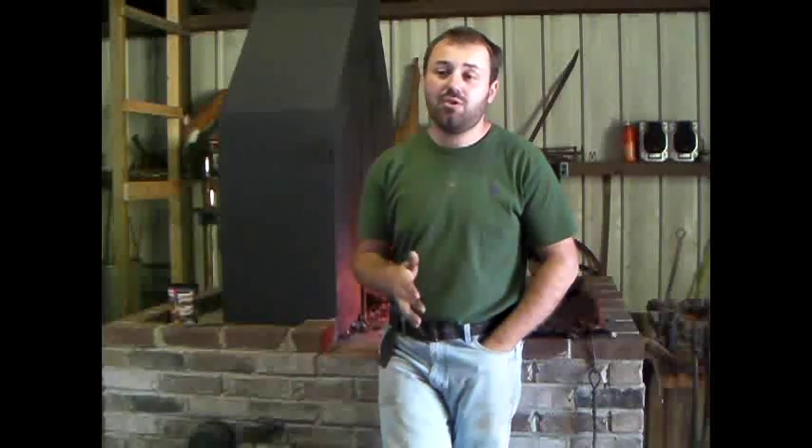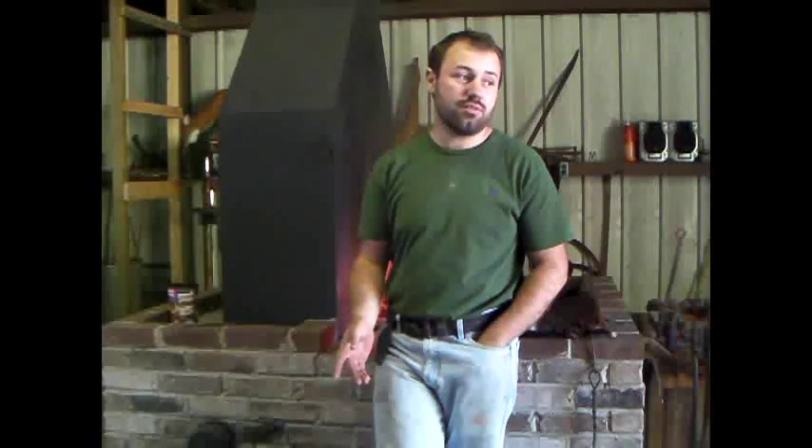Hey everybody, Chase here. I just want to show you all real quick some coal that I got. I can't figure out what type it is, so if you know, after I show you, leave a comment and let me know what you think it is. I got this coal from a supplier about 50 miles from my shop. He sells it in big pieces and he called it Kentucky Lump Coal. I'm in Muhlenberg County, Kentucky.